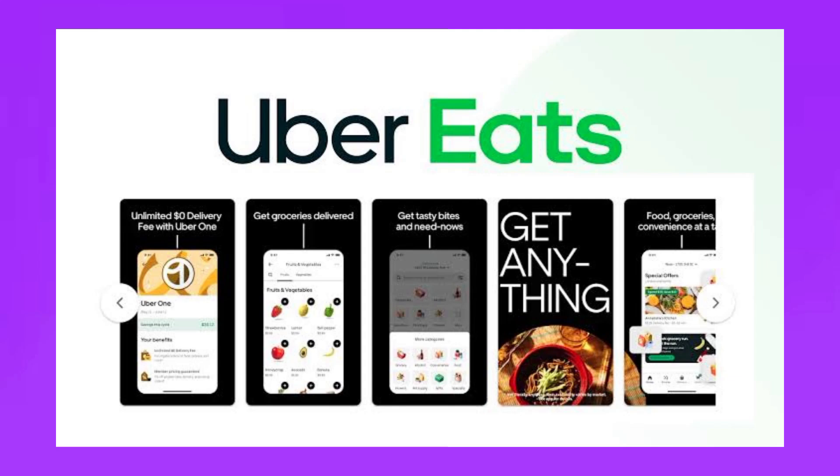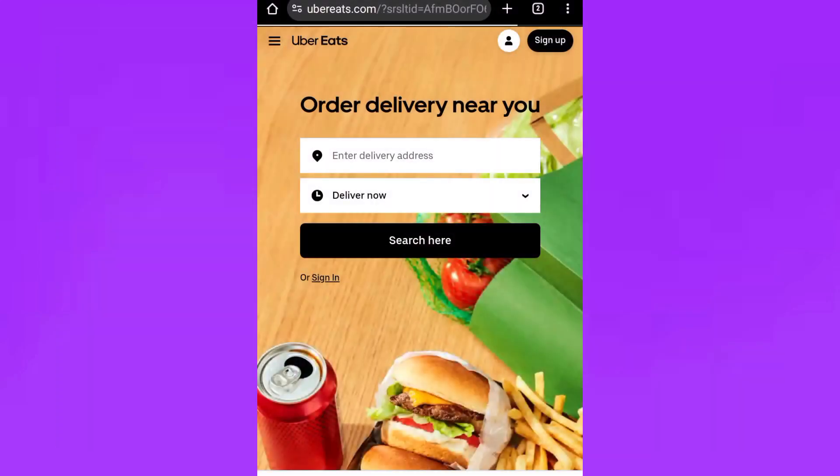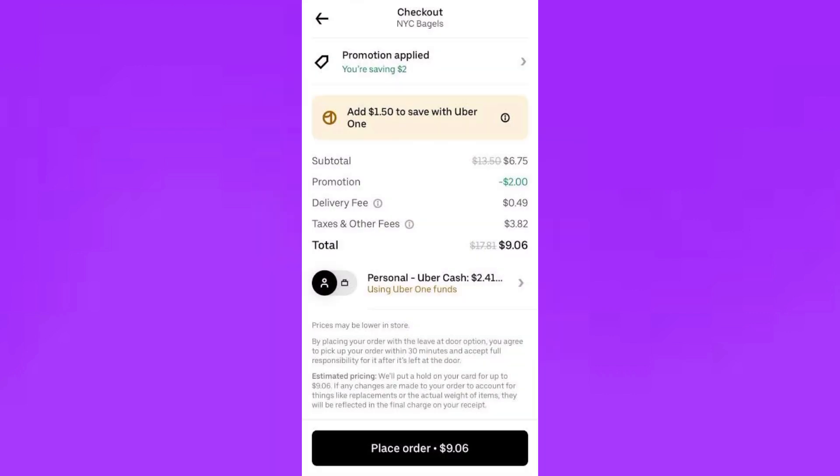Ensure both the Uber Eats app and website are updated to their latest versions. Close and reopen the Uber Eats app, or refresh your browser if using the website. Confirm that you are at the correct stage in the checkout process where tipping options should appear.